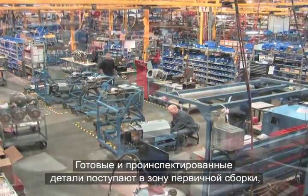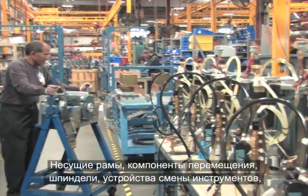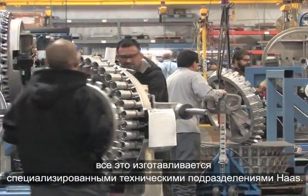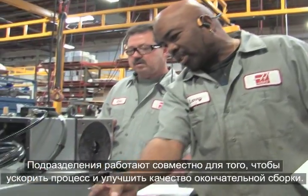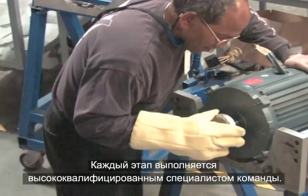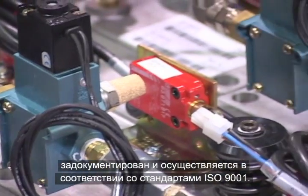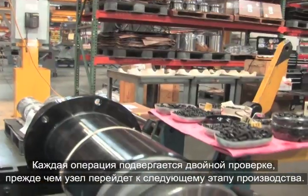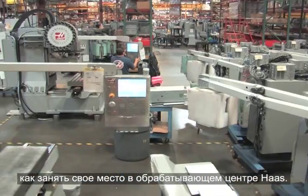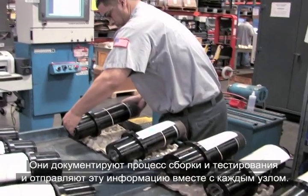Finished and inspected parts move to the sub-assembly areas of the Haas facility, where they are built into major machine systems — Haas frame structures, motion components, spindles, tool changers, drive systems, and the complete CNC control — all built by specialized teams of Haas technicians. Every process in the Haas facility is documented and performed according to ISO 9001 standards. All work is double-checked before units move to the next step, and each sub-assembly is thoroughly tested and inspected. Team members document assembly and testing and send this information with each unit.